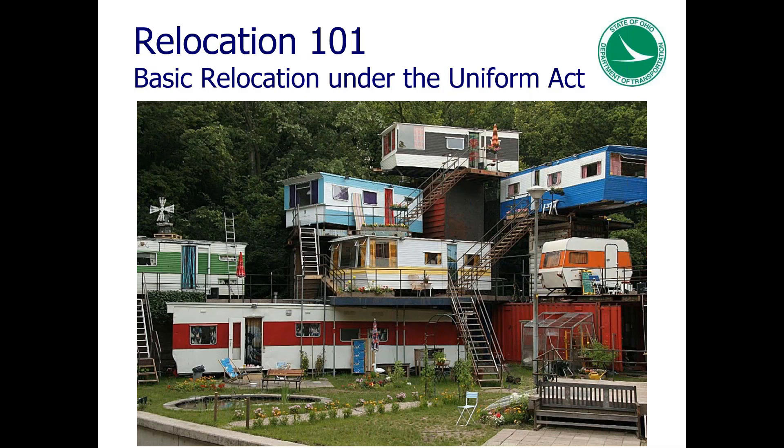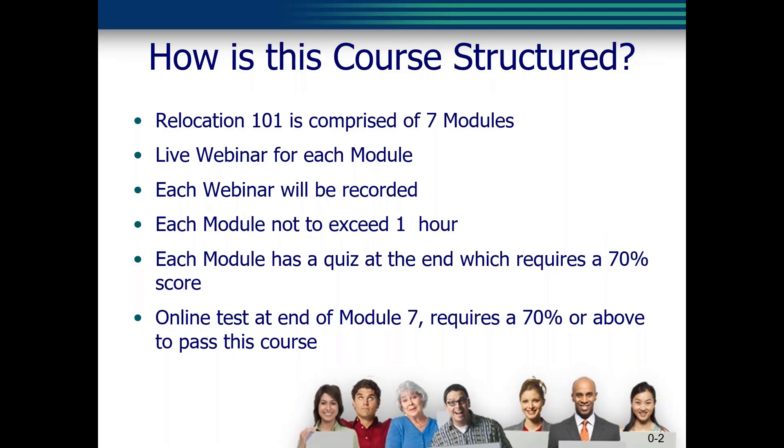So how is this course structured? Relocation 101 is comprised of seven modules. All seven modules will initially be a live webinar; however, the webinars will be recorded for future access. Each webinar will not exceed one hour. If you miss a module, it's no problem — you can catch it on the recording, which should be ready the following day. It is recommended that you complete the modules in order. The first module is scheduled today and the last module is scheduled on November 16th. Several of the modules are separated into several parts due to size, keeping each webinar at one hour. Each module does have a quiz at the end.